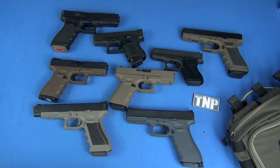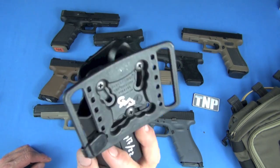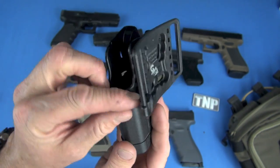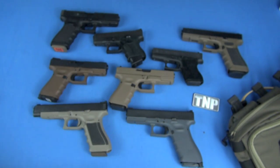Here's a SERPA with a belt slide on it — this is the older version that used to have fixed adjustment tabs, compared to the movable tabs on the newer models.